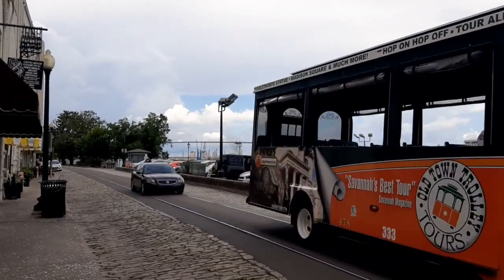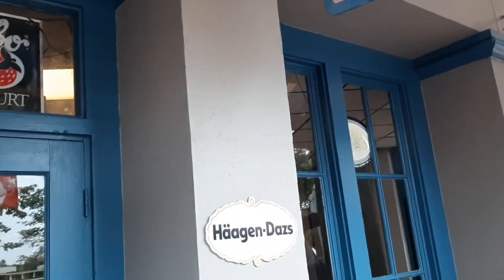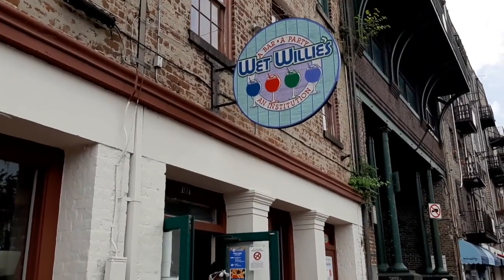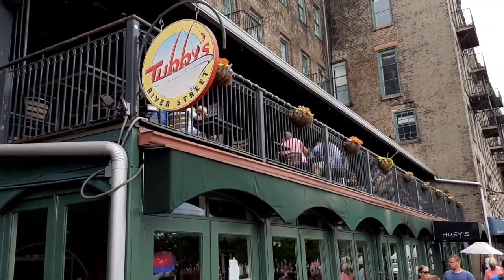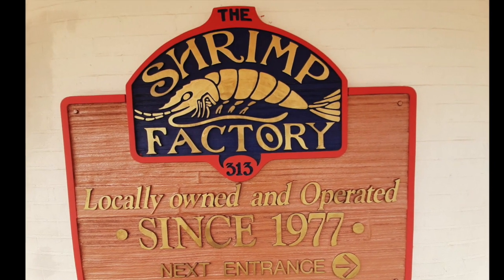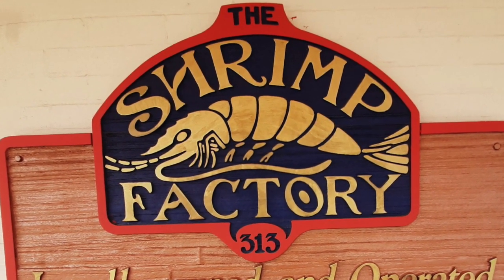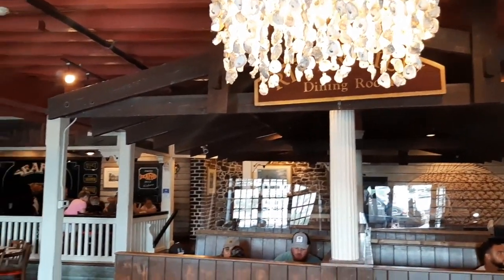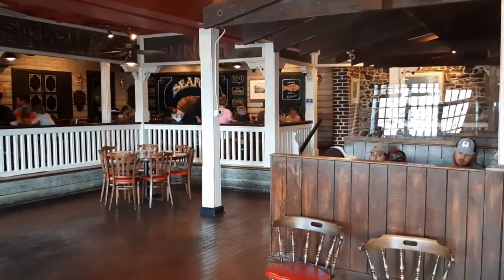Also on River Street, there are tons of restaurants — so many that it was really hard to choose. They have specialty shops like ice cream shops or sandwich shops, some bars that looked really popular, and any kind of restaurant you wanted. We ended up choosing the Shrimp Factory, a seafood restaurant. And of course, this was during the COVID-19 pandemic of 2020, so just like all the other restaurants on River Street, you had to wear a mask until you were in and seated.